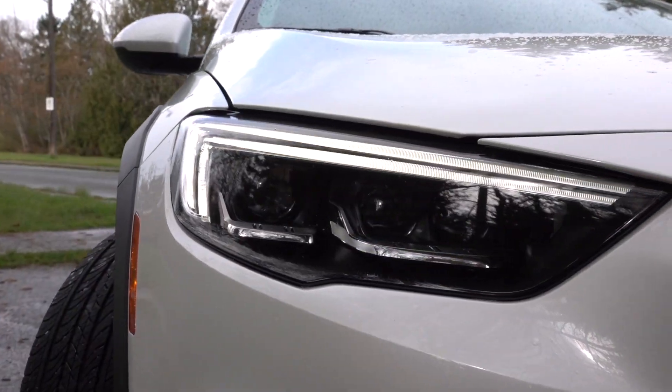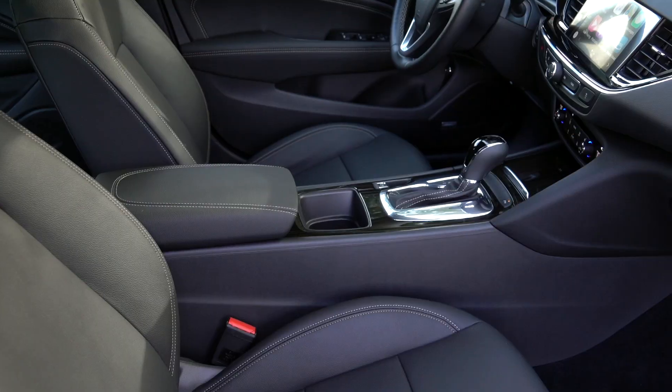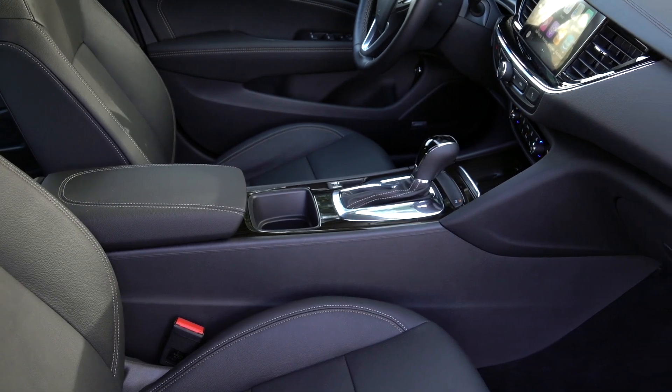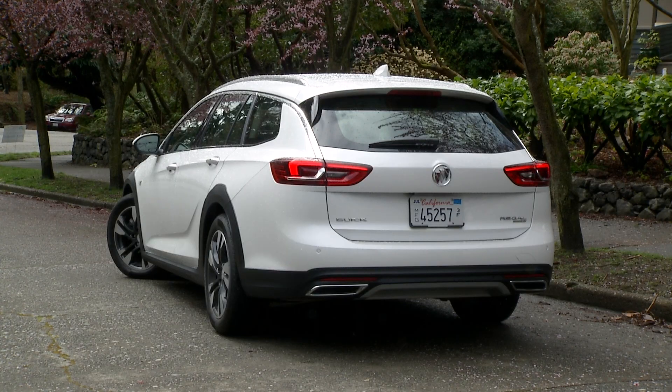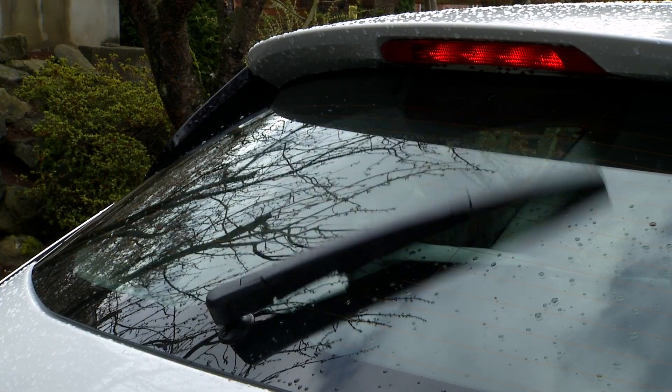The driver's confidence package adds LED lighting, wireless phone charging, plus safety features like cross-path detection and blind spot warning. Another $1,200 would buy a package with adaptive cruise and automatic emergency braking.